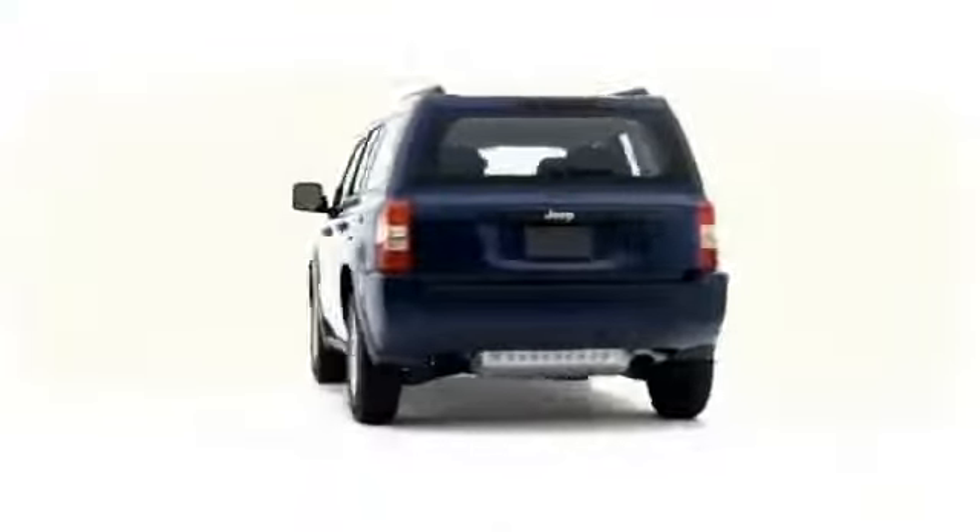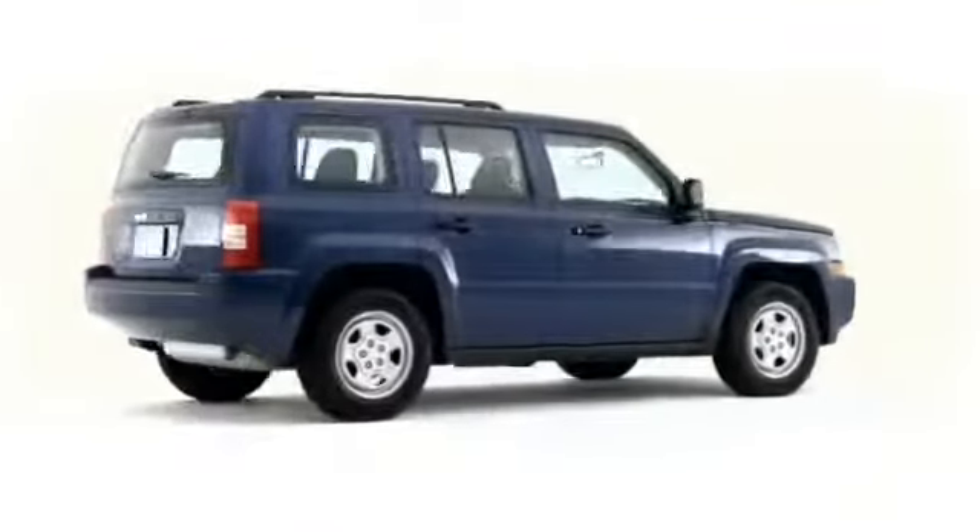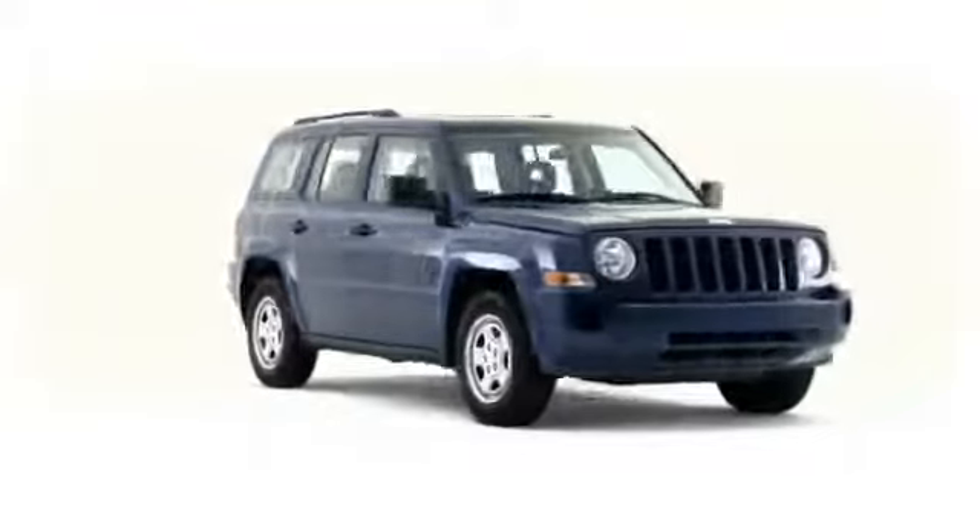Jeep's Patriot ups expectations among compact competitors, busting into 2009 with remarkable capability.